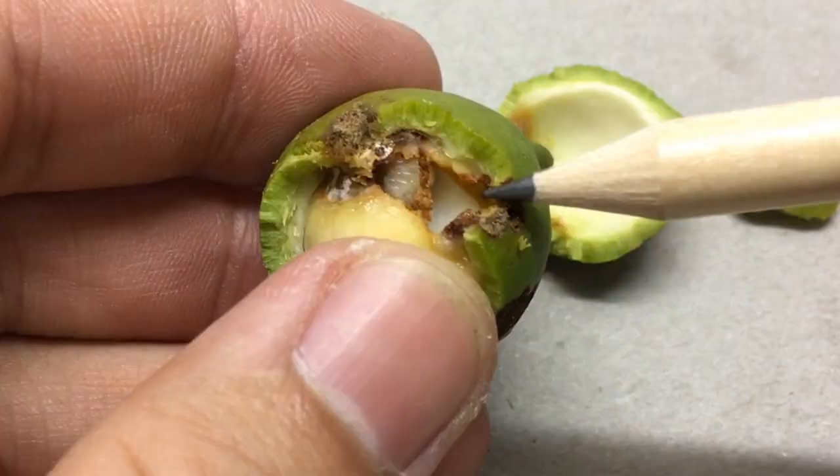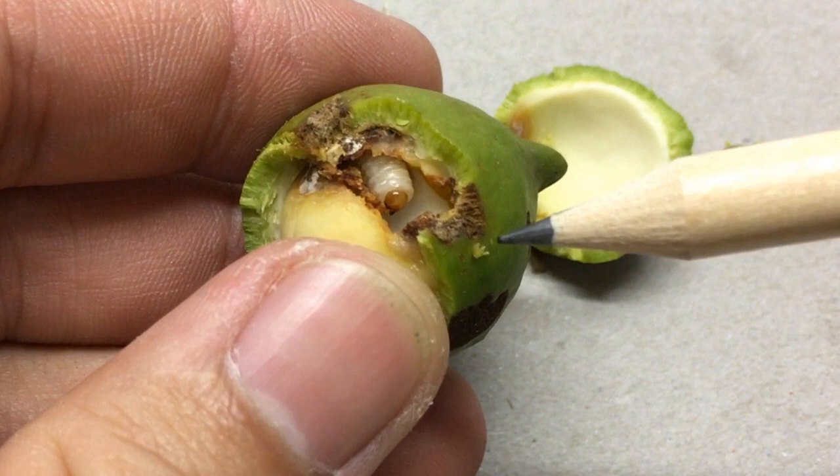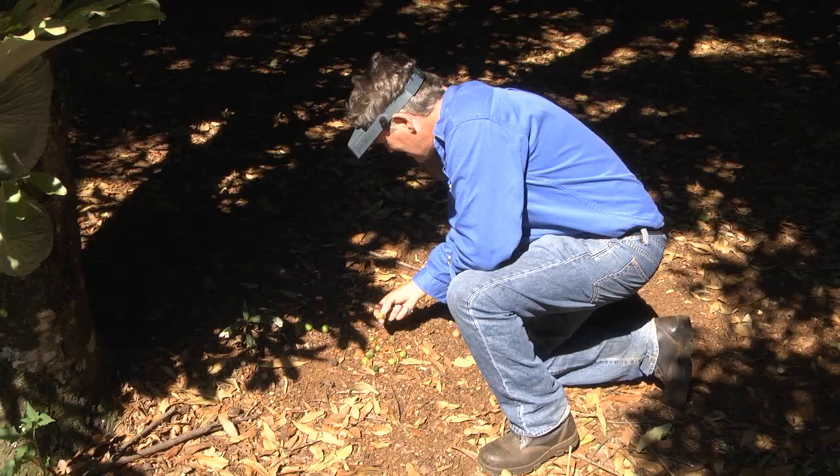As the larvae are well protected within the macadamia husk, orchard hygiene and appropriate timing of sprays is critical for effective control.